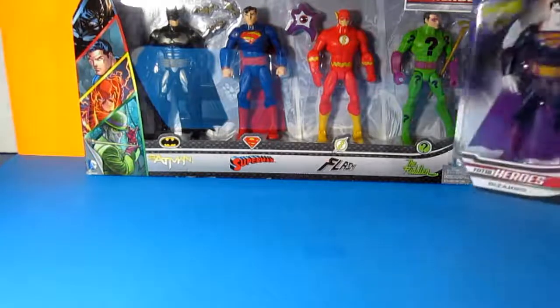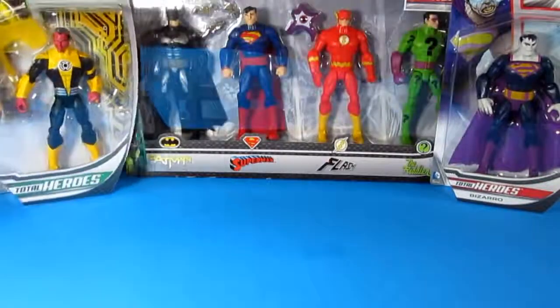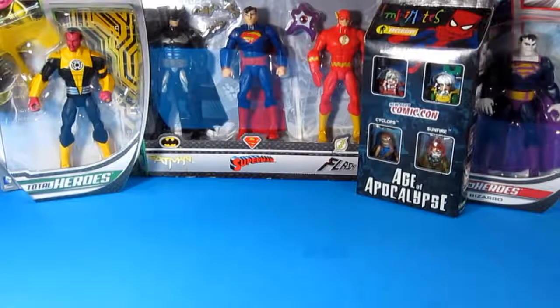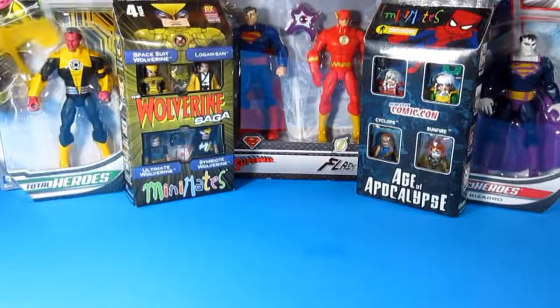I also got the Bizarro Total Hero and also the Sinestro Total Heroes. These two I got from Amazon for $7 a piece. I also got some Minimates — first we have the Age of Apocalypse, which is a New York Comic Con exclusive, and also the Wolverine Saga. These two I got from the Long Beach Comic Con and they were priced at $15 a piece.